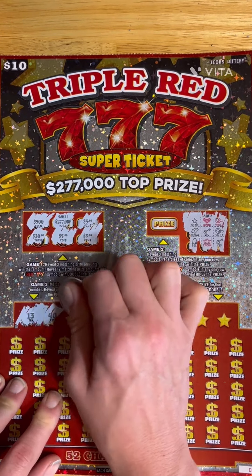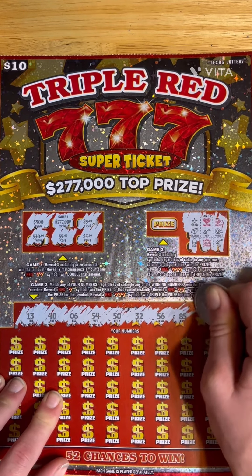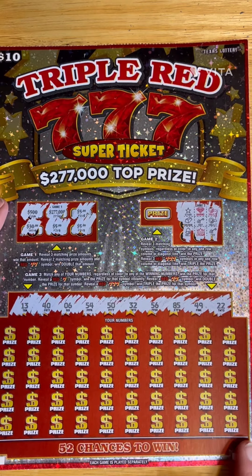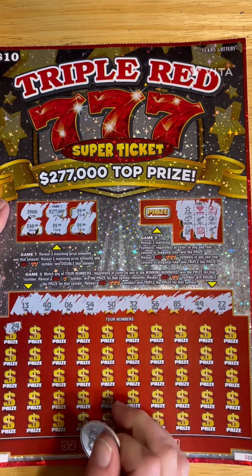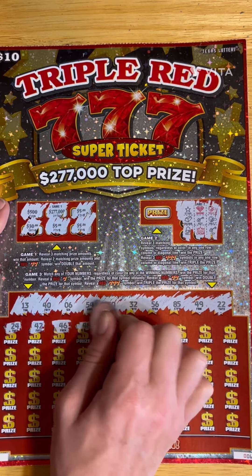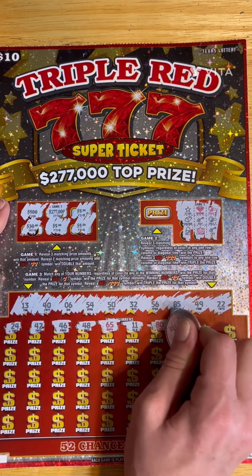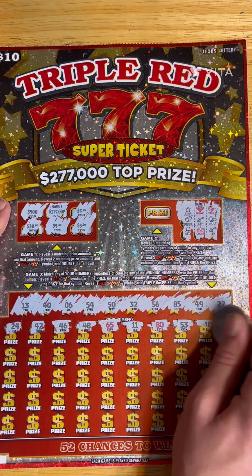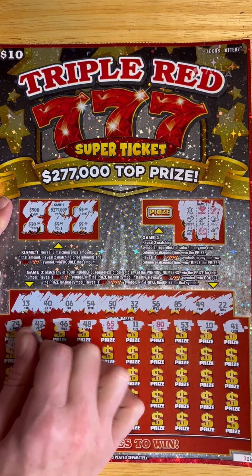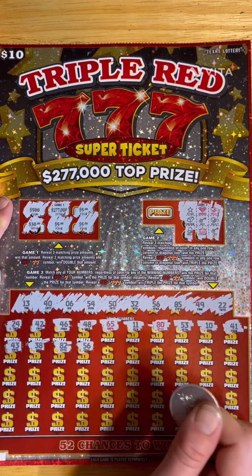So we are looking for 13, 40, 6, 54, 50, 32, 56, 85, 49, and 22. First up: 24, 42, 46, 48, 65, 11, 80, 53, 10, 41, 43, 38, 82, 56. There's a win — 56!